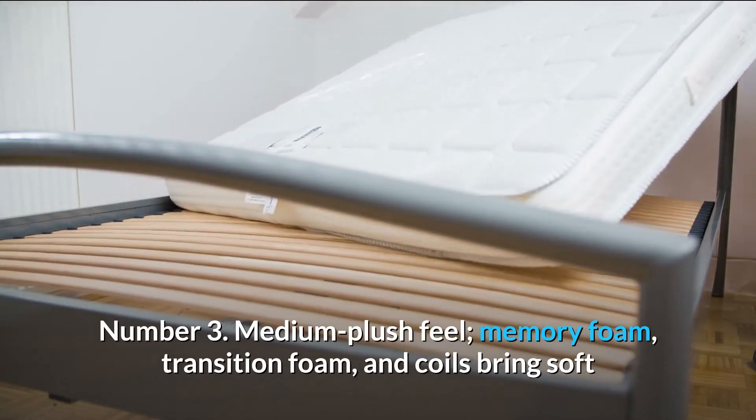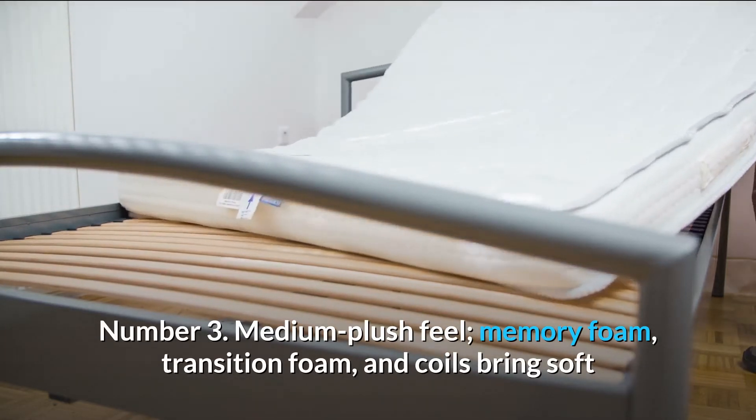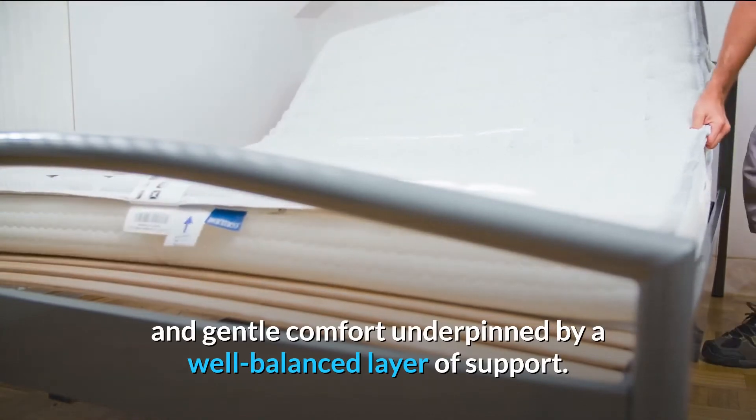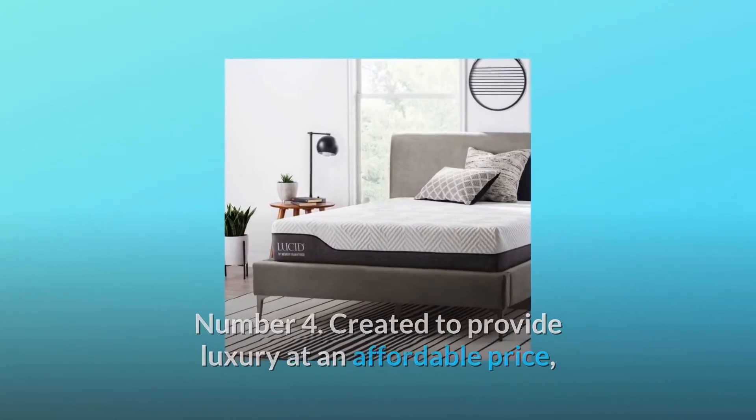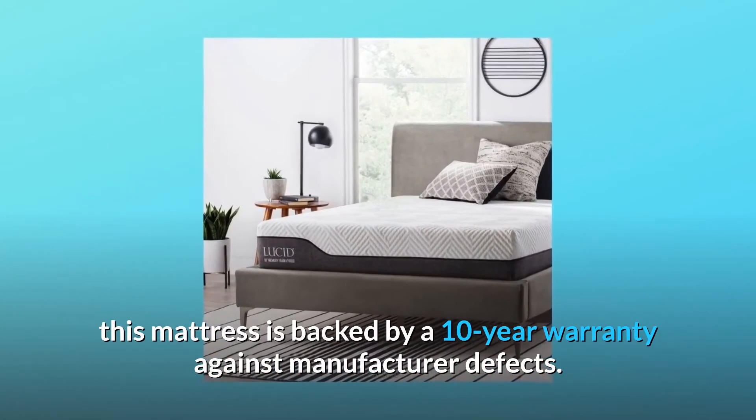Number three: a medium plush feel — memory foam, transition foam, and coils bring soft and gentle comfort underpinned by a well-balanced layer of support. Number four: created to provide luxury at an affordable price, this mattress is backed by a 10-year warranty against manufacturer defects.